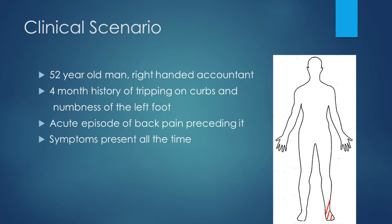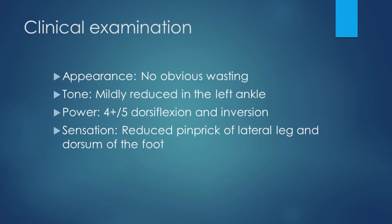We have a 52-year-old gentleman who is a right-handed accountant. There is a 4-month history of tripping on curbs with weakness in the left leg and numbness over the left foot. There was an acute episode of back pain preceding all of it and symptoms are present all of the time. There is no obvious wasting in the leg; however, tone is mildly reduced when moving the left ankle. Power was reduced 4-plus out of 5 on dorsiflexion and ankle inversion. Sensation was reduced to pinprick on the lateral leg and the dorsum of the foot.